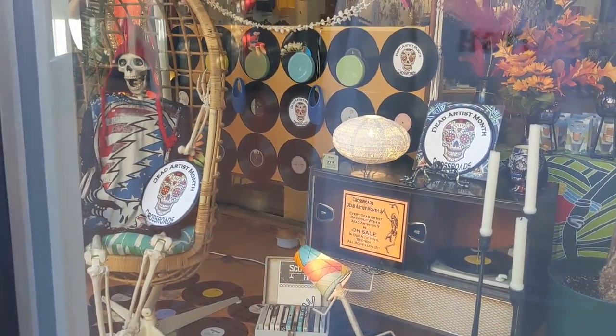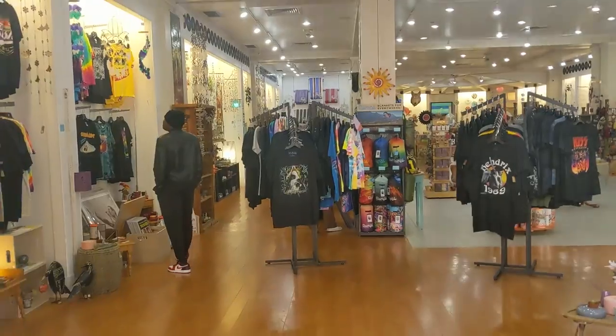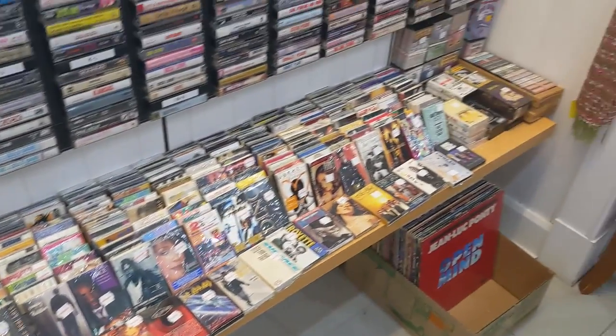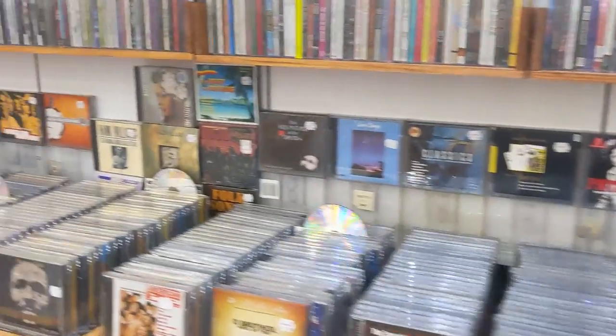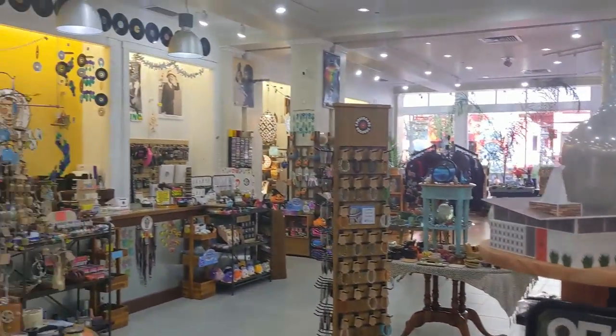Crossroads Records is focused on new and used records, including LPs, 12-inch singles, and 45s. Crossroads also stocks lots — and I mean a whole lot — of cassettes, new and old, CDs, t-shirts, lots of home decoration and tchotchke items.